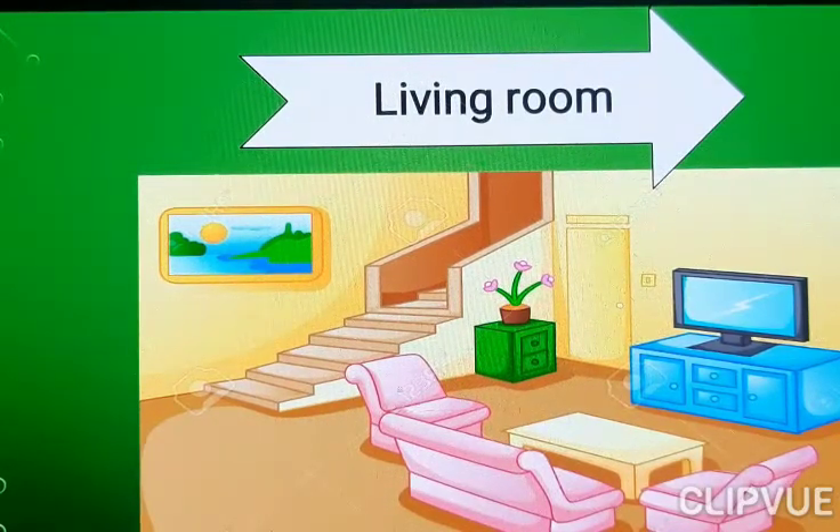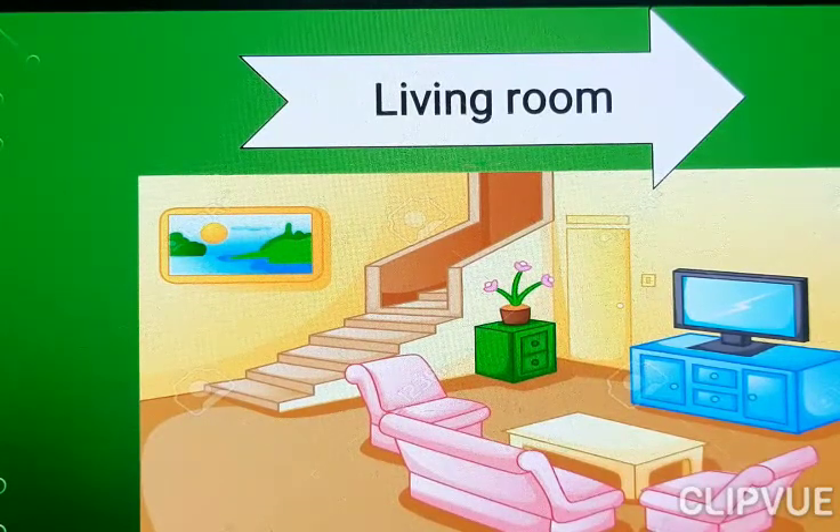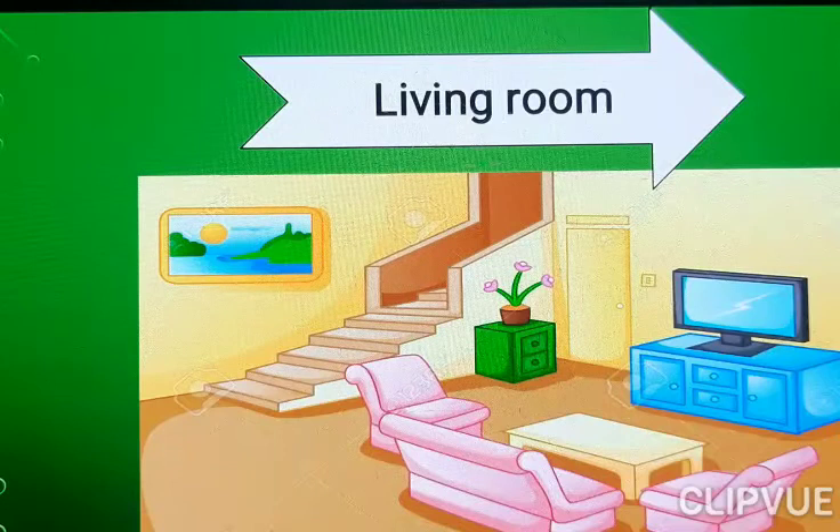Sofa. Living Room. Picture. Photo frame.